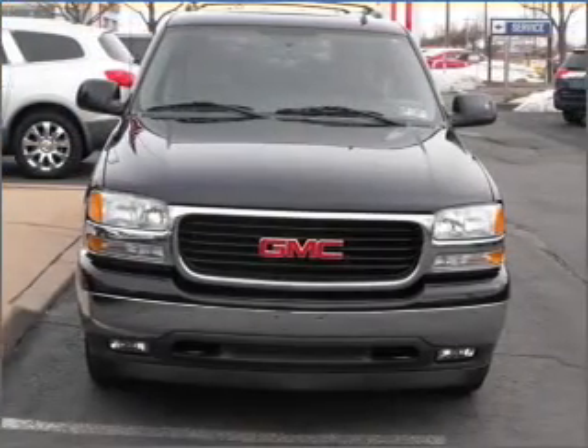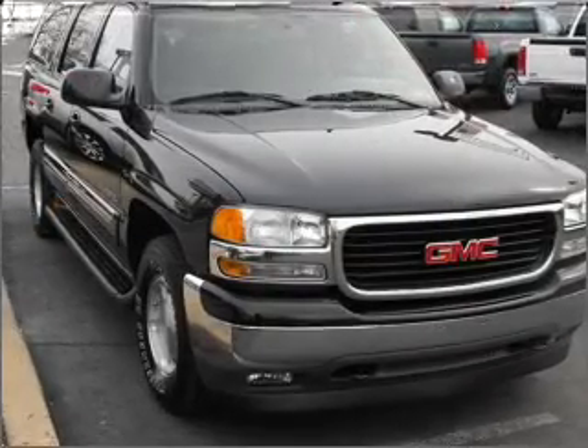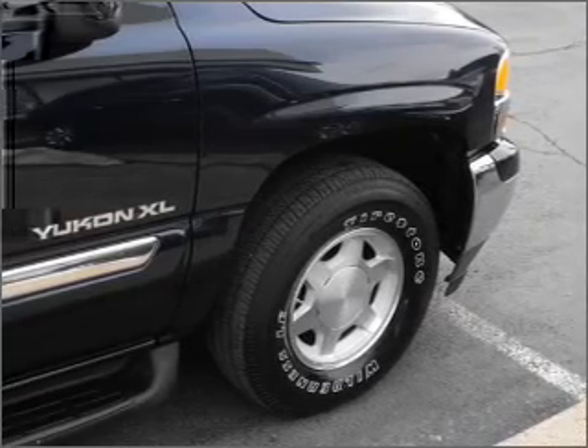This four-door SUV comes equipped with the following electronic features: MFM Stereo, OnStar. For your peace of mind, this Yukon XL also comes with the following safety features.